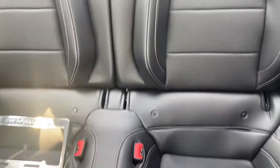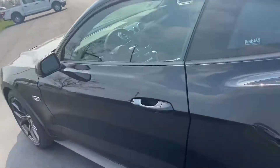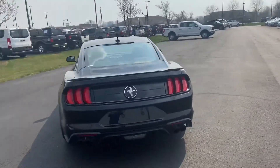There's your back seat that you can fit two small people. Beautiful wheels, of course the classic Mustang stance.